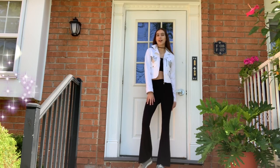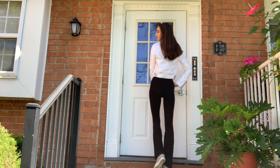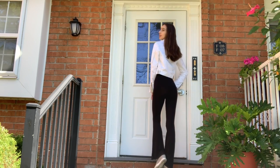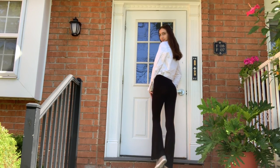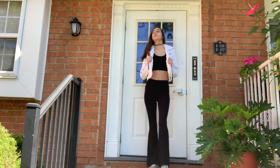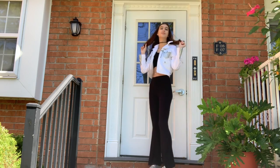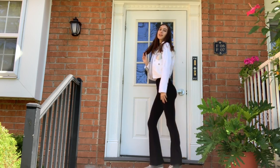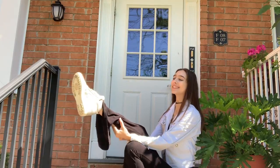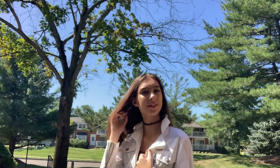For outfit number four, I'm wearing this two-piece black set — it's absolutely cute and comfy. I'm also wearing an adorable white bomber jacket that my godmother got for me, which I wear all the time and it does keep you warm. I'm wearing my gray high top sneakers. I didn't really wear any accessories for this one — the jacket is mostly my accessory — and I put my hair down.